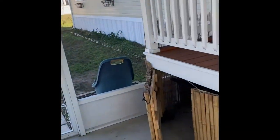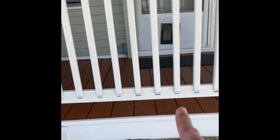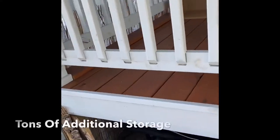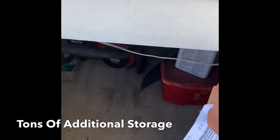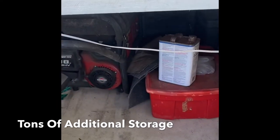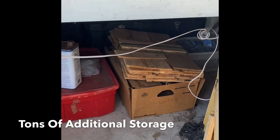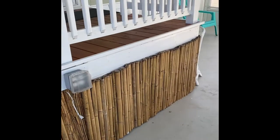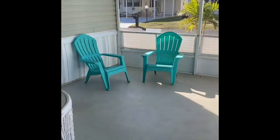The owner built this deck up and added more power. They also built in a storage area underneath — super unique. You've got a generator there and other household items. Not only do you have that large shed, but you also have storage right underneath your home.